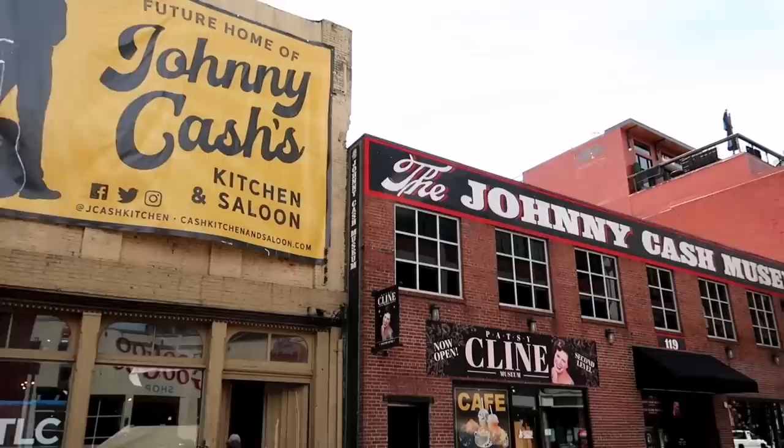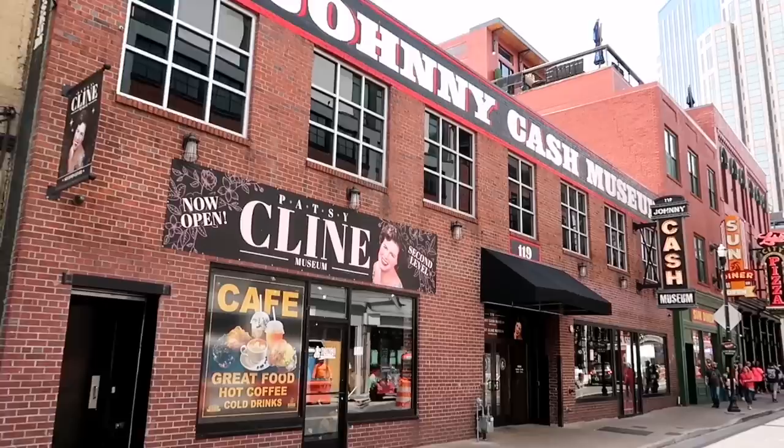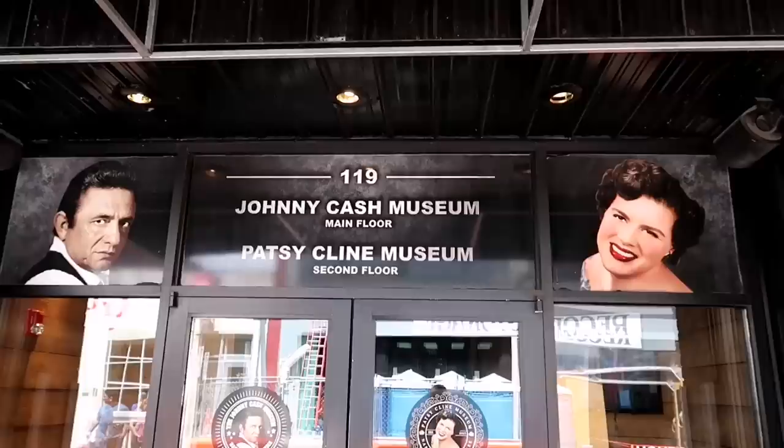We've made it to downtown Nashville and there is a Johnny Cash Museum and Cafe that also above it has a Patsy Cline Museum. So we're going to go in and maybe get one, maybe two vlogs out of this. We shall see. I think both would be incredible.